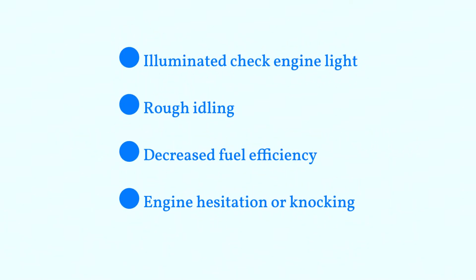Symptoms of this issue include an illuminated check engine light, rough idling, decreased fuel efficiency, and engine hesitation or knocking.